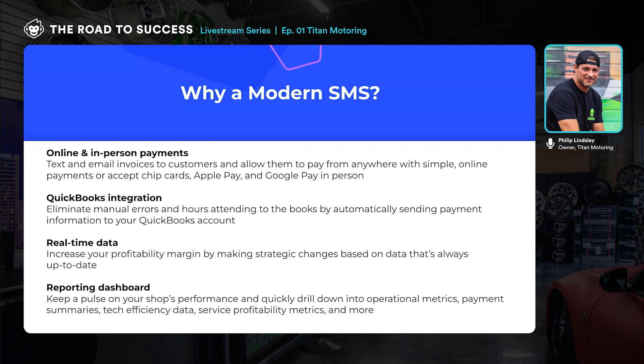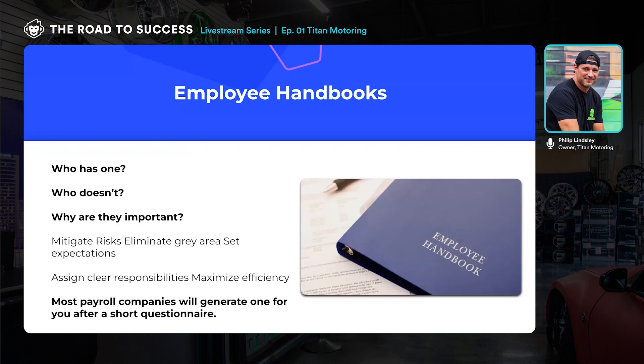Now let's talk about employee handbooks. The question is who has one and who doesn't — it's normally a pretty even split. If you don't have one, don't feel bad. I didn't have one for seven years out of our twelve years in business. I'd like to know who has one and who doesn't. Let me talk about why we need them. The biggest thing is mitigating risks and eliminating gray area — employees saying 'I didn't know that's what I was supposed to do' or 'I didn't know I needed to notify you two weeks before taking time off.'